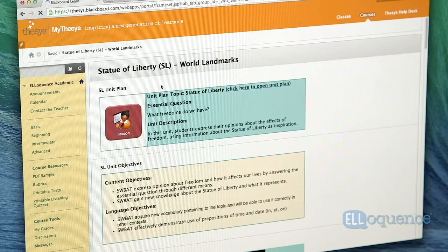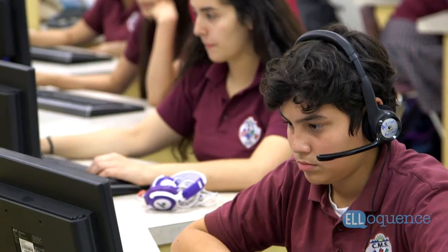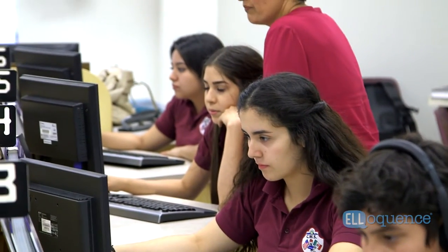Eloquence is a really dynamic program that's built for multi-level as well as single level. What's so great about it is that students can be working on the same types of activities but different topics. Students interact and learn from each other.